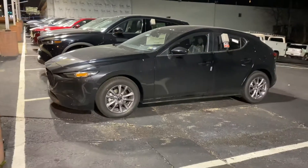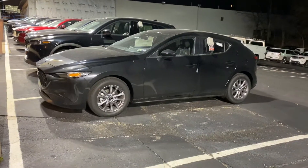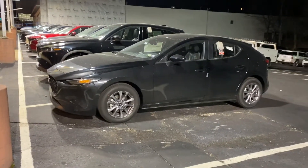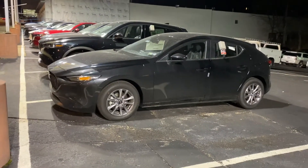Hey there, Alex. It is Jay here at Rorik Mazda. I can guarantee you I'm not missing my true calling in acting because I'm terrible at making videos. But I thought this would be the most beneficial way to really go over this vehicle in depth.